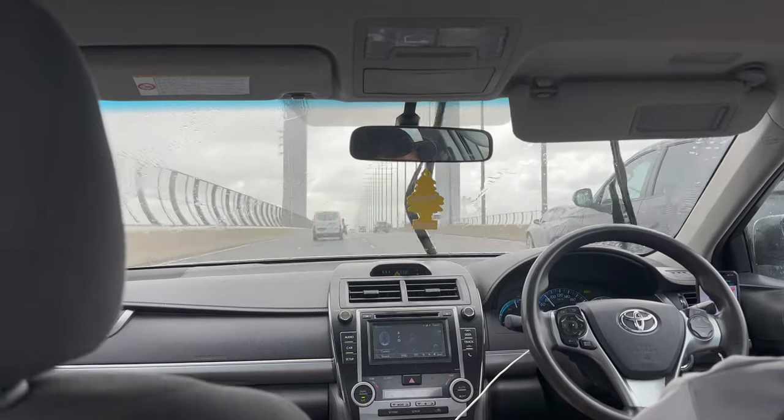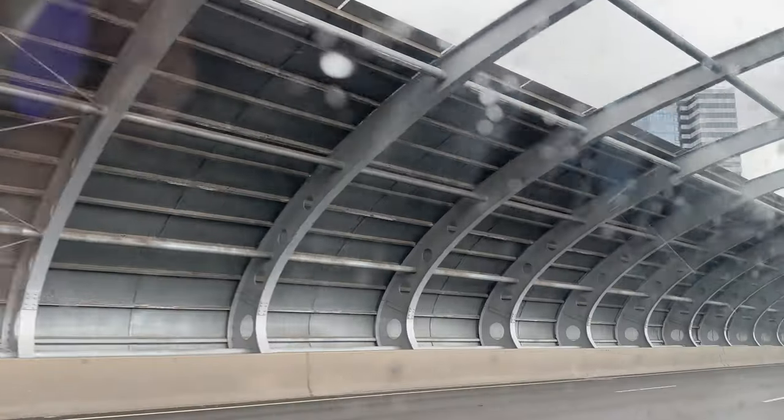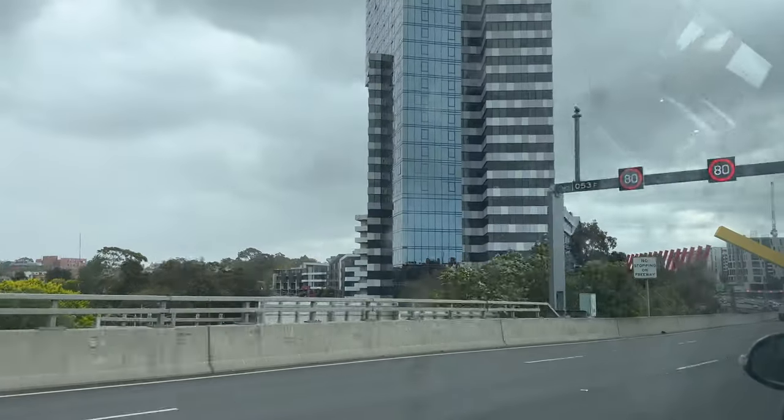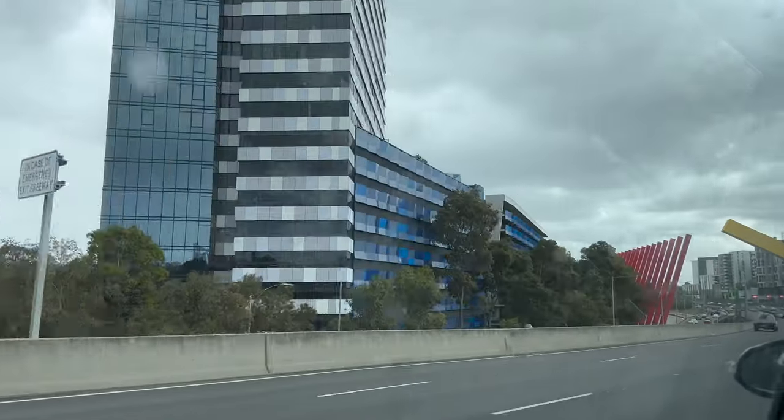Hello and welcome back to another Travel 101 video. Recently we went on an overseas trip through Melbourne International Airport.